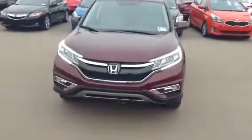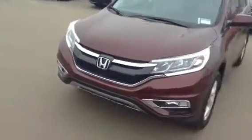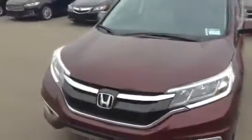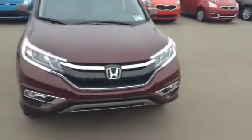Hey there Mick, it's Harman here from L.A. Maslow. I just wanted to take a quick second out of your day to show you this beautiful 2015 Honda CR-V EXL. This thing is in beautiful condition as you can see right here.